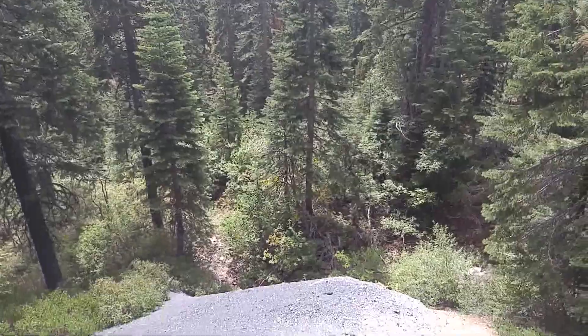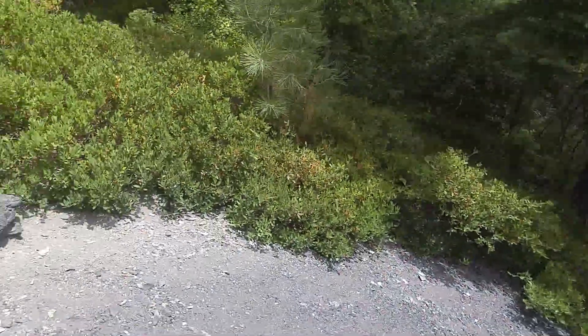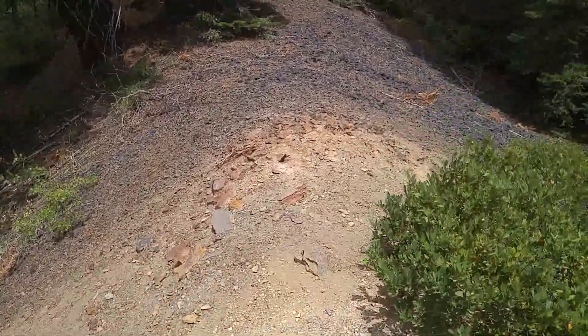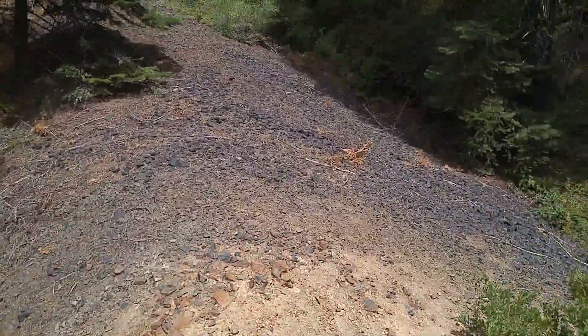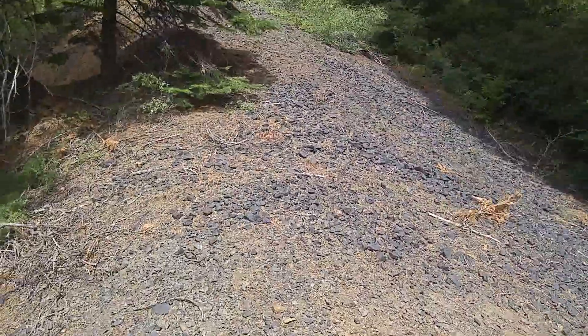This land is owned by Soper Wheeler now, which is a logging company, and they're actually actively logging it right now. The road that goes down to Saw Pit has been destroyed, unfortunately.